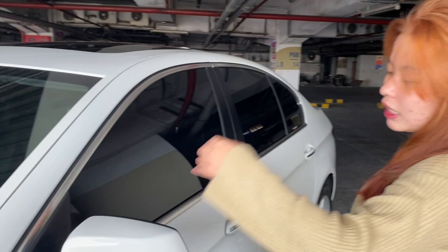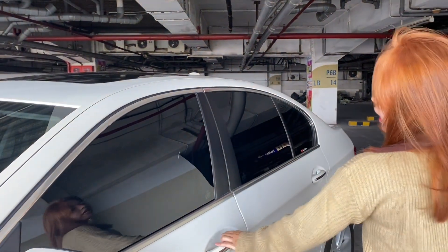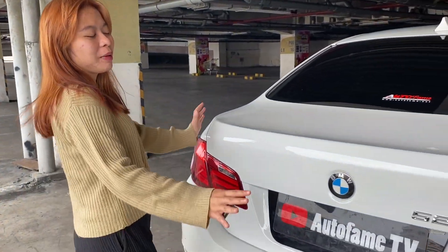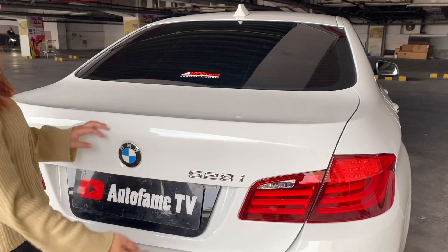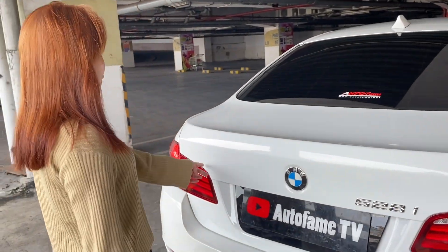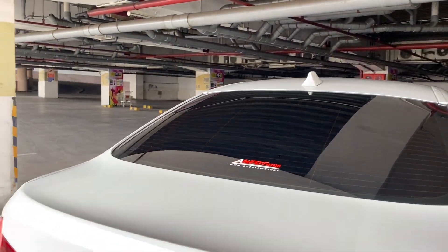Untuk spionnya warnanya sama dengan bodinya. Di windows-nya ada lapisan stong, jadi menambah aksen mewah si BMW ini. Kita lanjut ke bagian belakangnya. Di bagian belakang, mobilnya simple banget, ada emblem M528i. Terdapat 4 titik sensor di bagian belakang, ada lampu reflektor kiri-kanan. Untuk stop lamp-nya sudah LED, tapi untuk stand lamp-nya masih lampu biasa. Antenanya sudah shark fin. Kita lihat bagian bagasi.